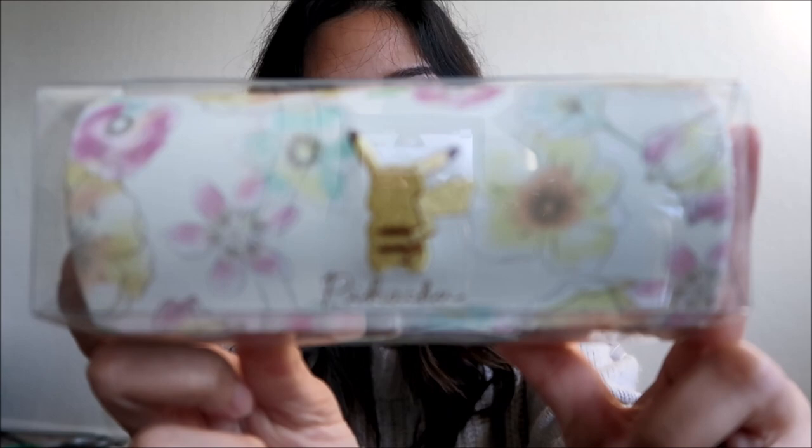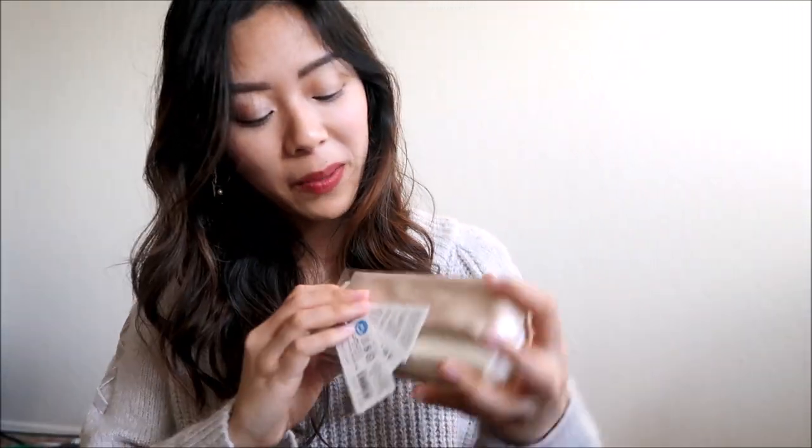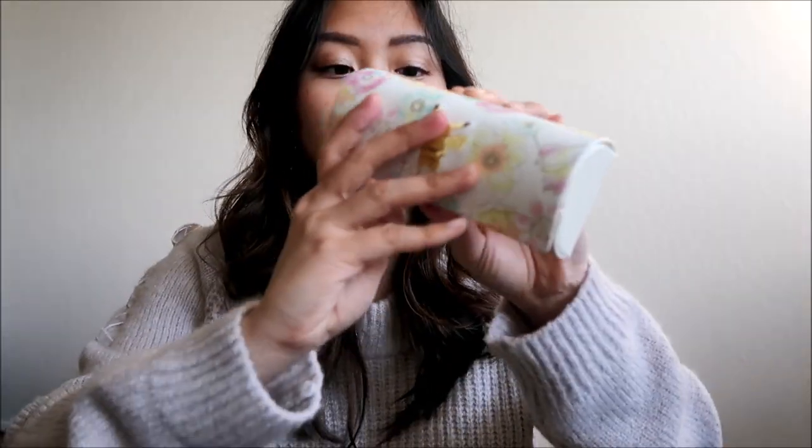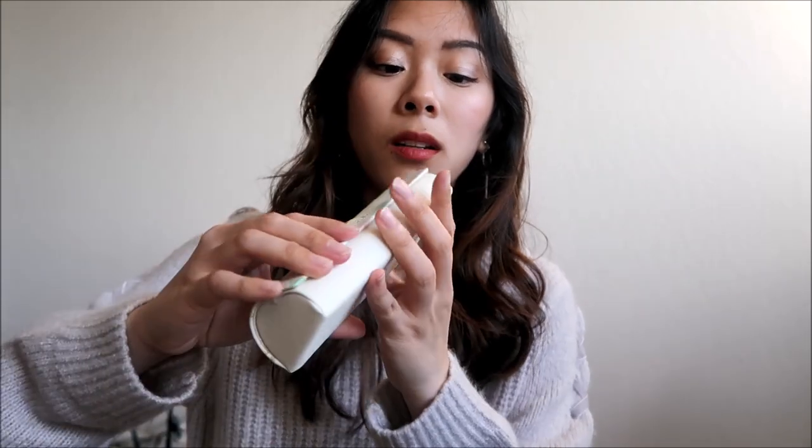Another thing I got in that design was this glasses case. If you know me, I have very, very bad vision — I'm actually wearing contacts right now. I never really cared for a glasses case because I just use the one that comes with the glasses. It comes with a little cloth to wipe your glasses, though I usually just use my sweater. This is the glasses case — you open it up and it's a pretty standard case with a magnetic closure.